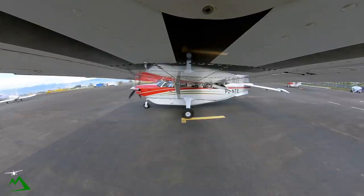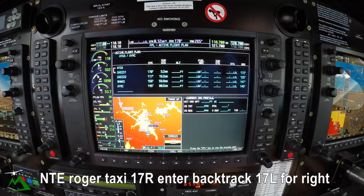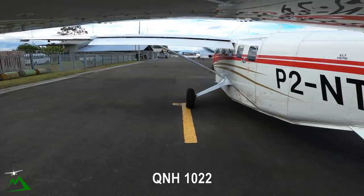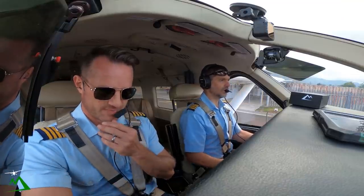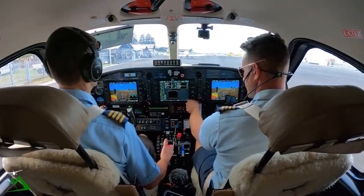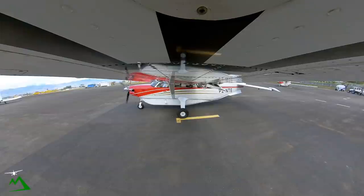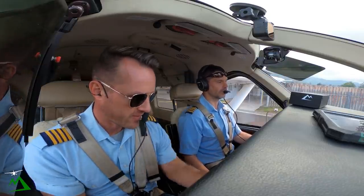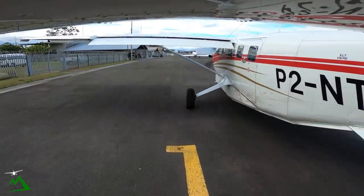Good morning, Garoka Tower. November Tango Echo request taxi, Minyamia, 2 POB. November Tango Echo, Garoka: taxi 1-7 right and backtrack 1-7 left for right, QNH 1022. We have the helicopter in sight — enter, taxi, backtrack 1-7 left. And that would be 1-7 left for 1-7 right, November Tango Echo.